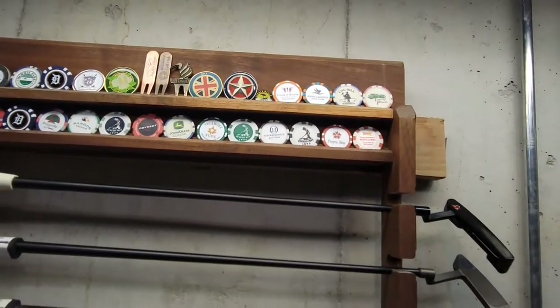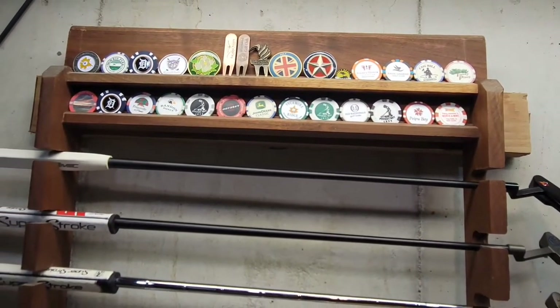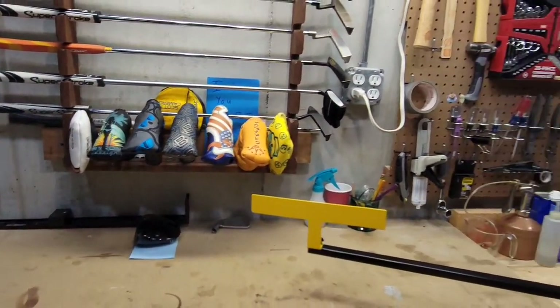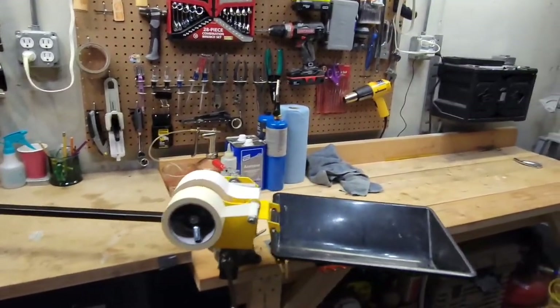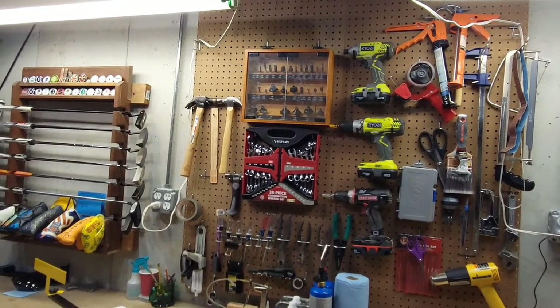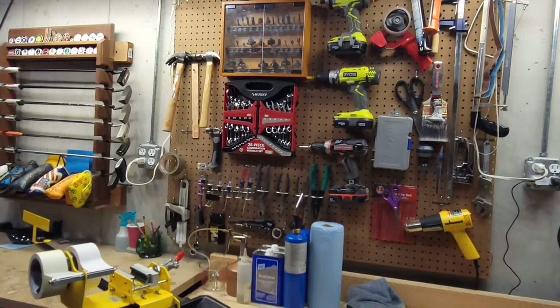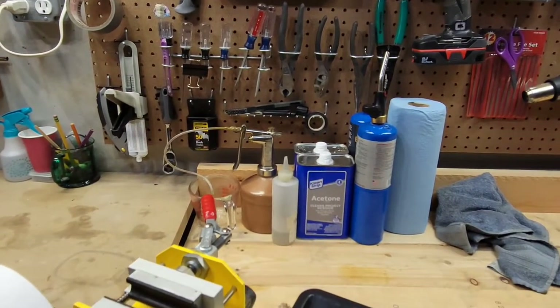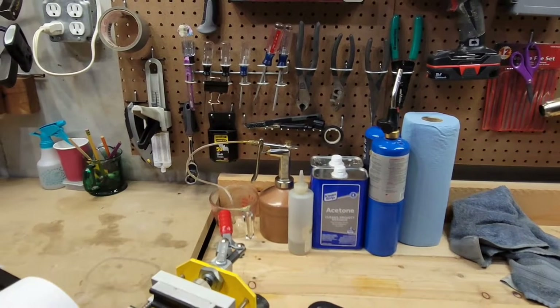I've got an assortment of head covers and a bunch of ball markers too — I haven't played all those courses; some friends bought them for me while they were on vacation, which is great of them. Further along, I've got my pegboard with a bunch of tools. Not all of those are golf-related; the main ones that get used for golf are down in the corner along with some chemicals and epoxy.